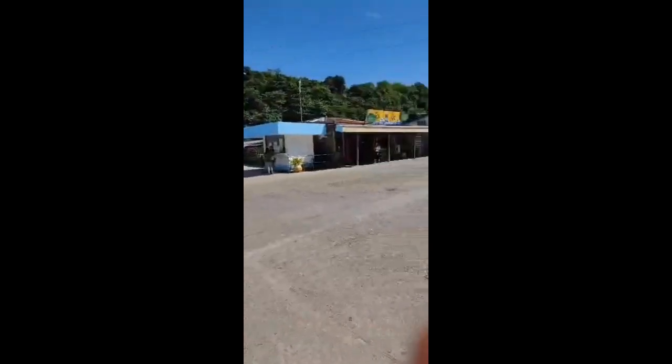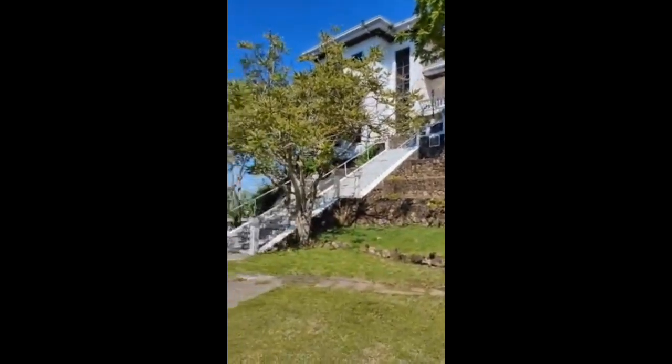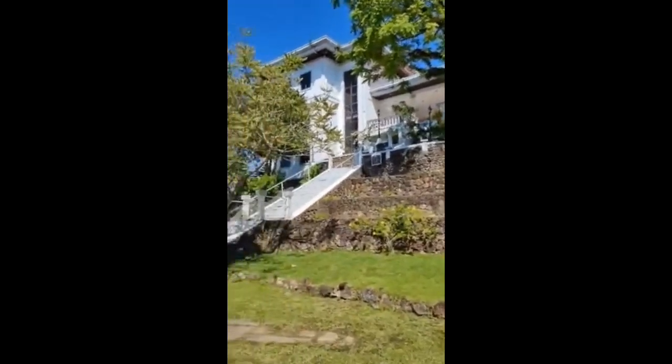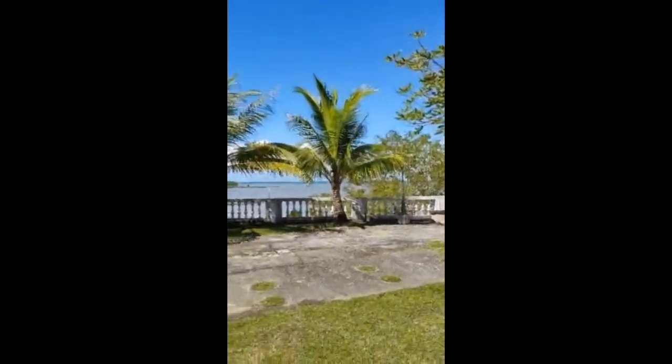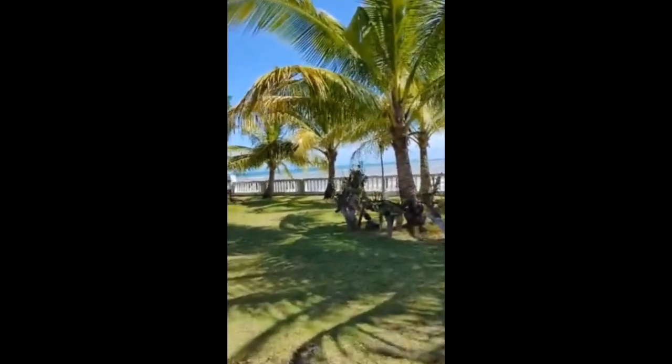Yes! We are not yet at the dock, we're still going here in Guimaras. So this is the old mansion, the White House of the Lopez family. The whole area is Dumangas Port.